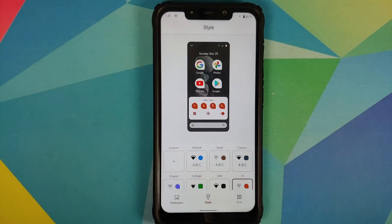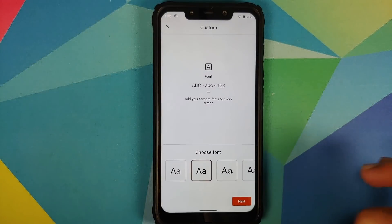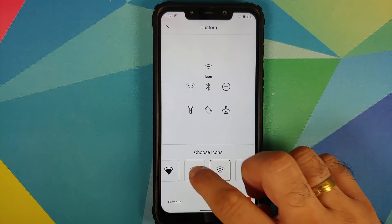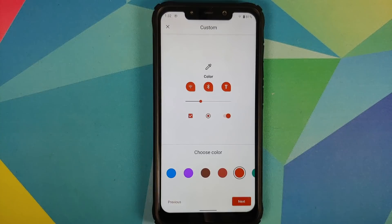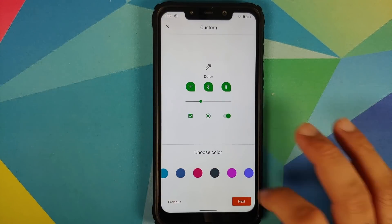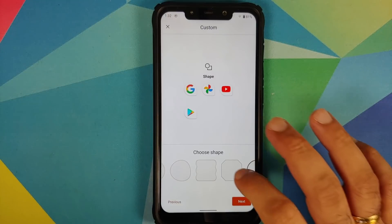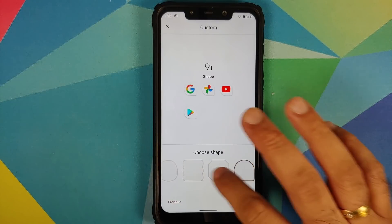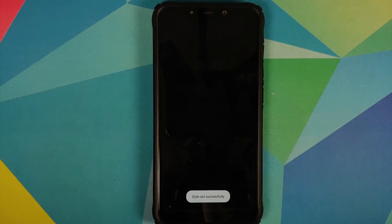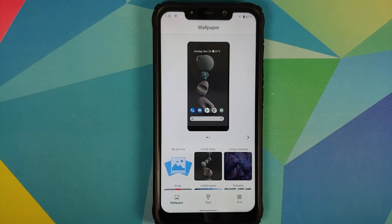Under Style, there are different pre-baked themes along with custom theme creation. You can choose from different font options, icon styles, and accent colors — though red is notably missing. There is no RGB accent picker. You can also choose from different icon shapes, give your theme a name, and apply it. The theme applies successfully with icons and accent color changed.